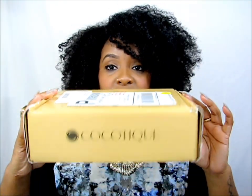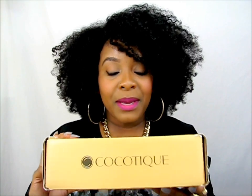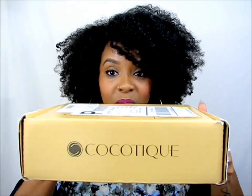First of all, cocotique is a monthly subscription box. As you guys know in the natural hair community or in the beauty world in general, boxes like this — monthly subscription boxes — are very popular because you get so many products each month, full size and sample size, to try out. So it's a great service.